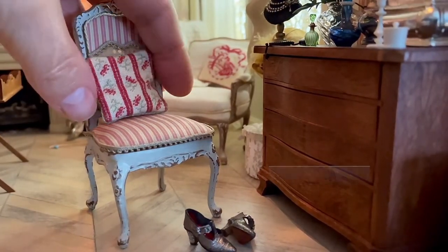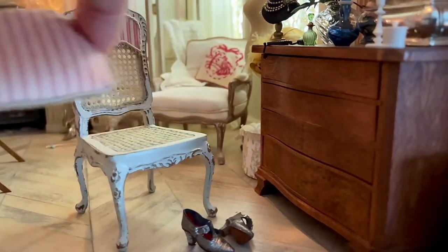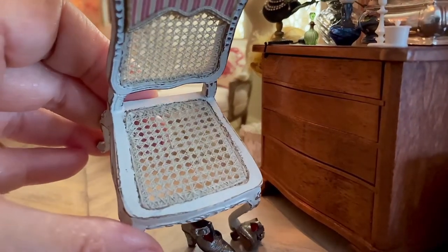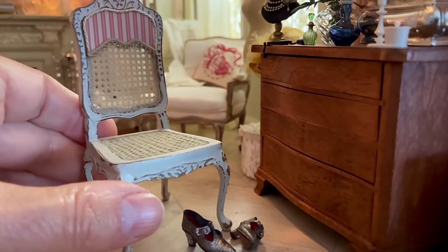The little side chair again is the same one as in the salon, with the same half upholstered back and upholstered seat, but this time in the striped fabric which I also used on the wall. And here you can see the beautifully hand-caned seat and back.